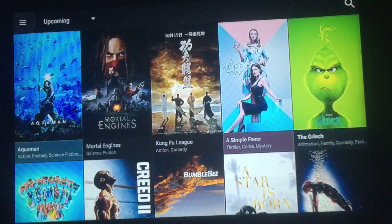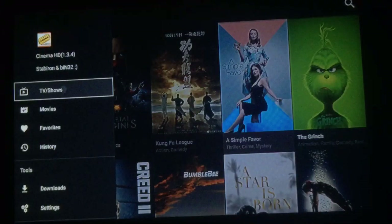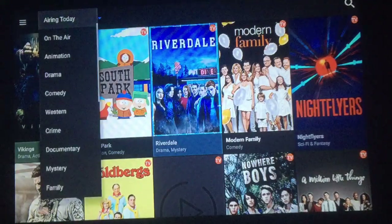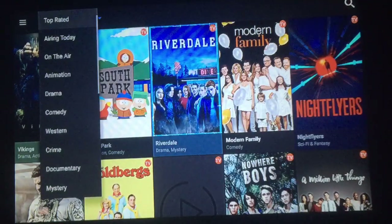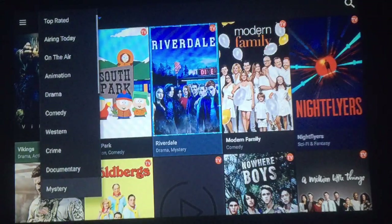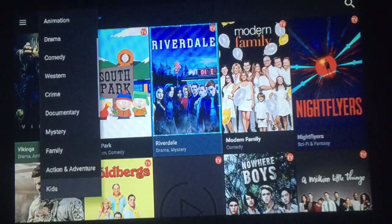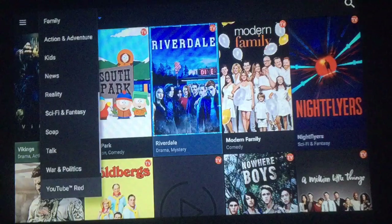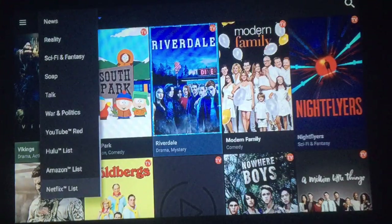Let's go through this real quick. From the left you've got the TV shows — right now it's on what's airing today. You can push the little triangle right there and get what's airing today, top rated, popular, animation, drama, comedy, western. Just scroll down to see all the choices. You also have Hulu, Amazon, Netflix — let's push that one.